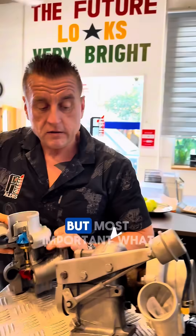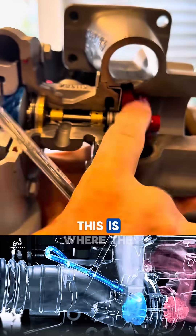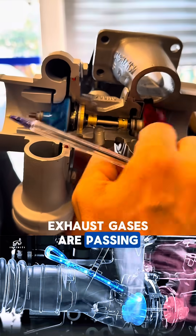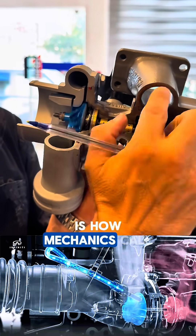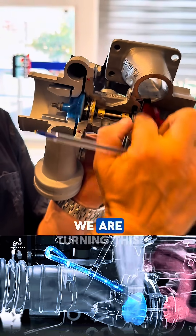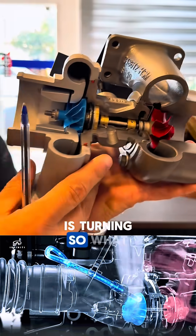This is how a turbocharger looks. Most importantly, what is inside: this is where the exhaust gases are passing. When the exhaust gases come from the engine, they turn this side — let's call it the hot side, or fire side, as mechanics call it. When we turn this side, immediately this side also is turning.